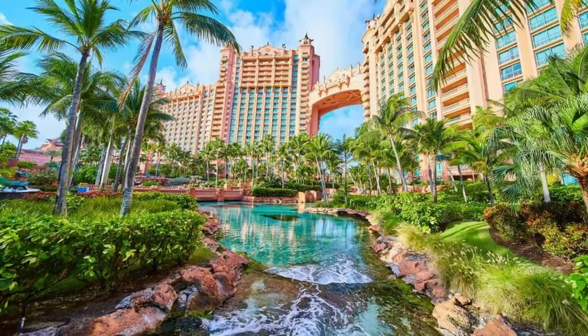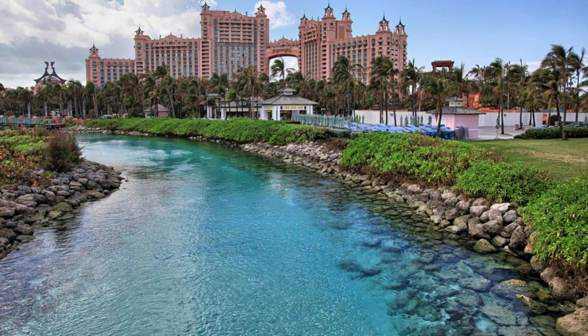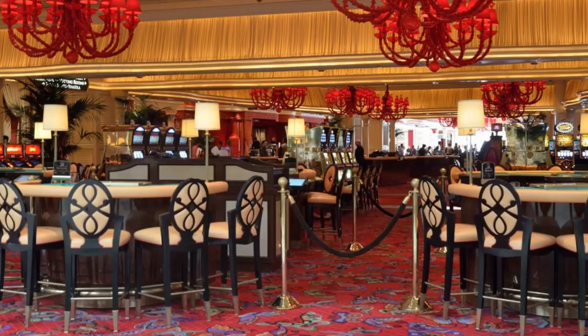Atlantis Paradise Island. Dive into adventure at Atlantis Paradise Island, one of the Caribbean's most iconic resorts. Explore its expansive water park, featuring thrilling slides, lazy rivers, and interactive marine habitats. Discover the lost city of Atlantis at the Dig, an underwater archaeological exhibit. Or try your luck at the resort's vibrant casino.